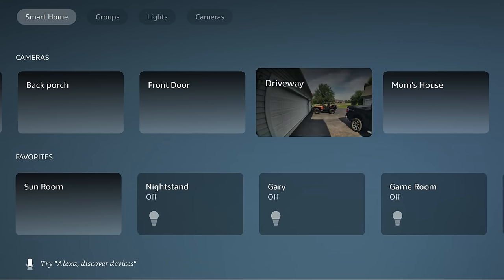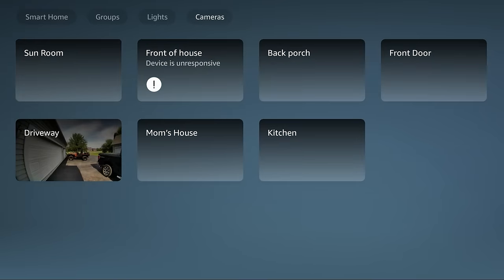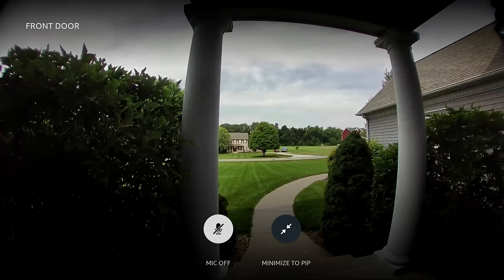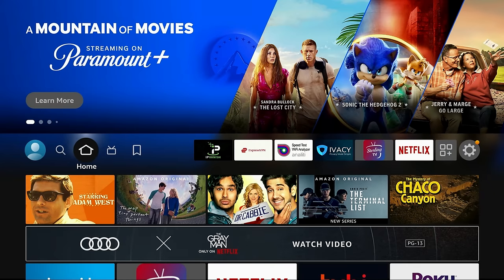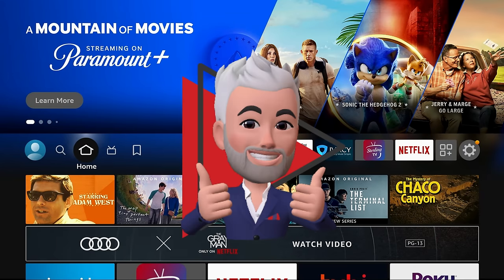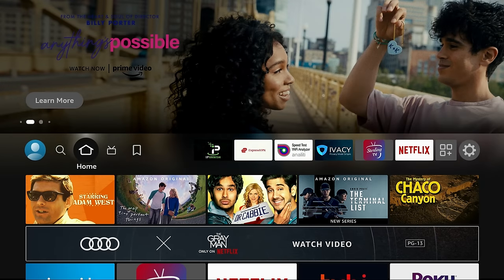You could always do this with the Cube or Fire TV Edition TVs, but now you can do it with the Stick too. At the top you can switch between groups, switch to lights, and see and control all your different lights right on your TV. Other cameras show previews if you've recently viewed them. I pulled up my front door camera as well — being able to access different cameras like that is really neat and it's my favorite of all the new features.